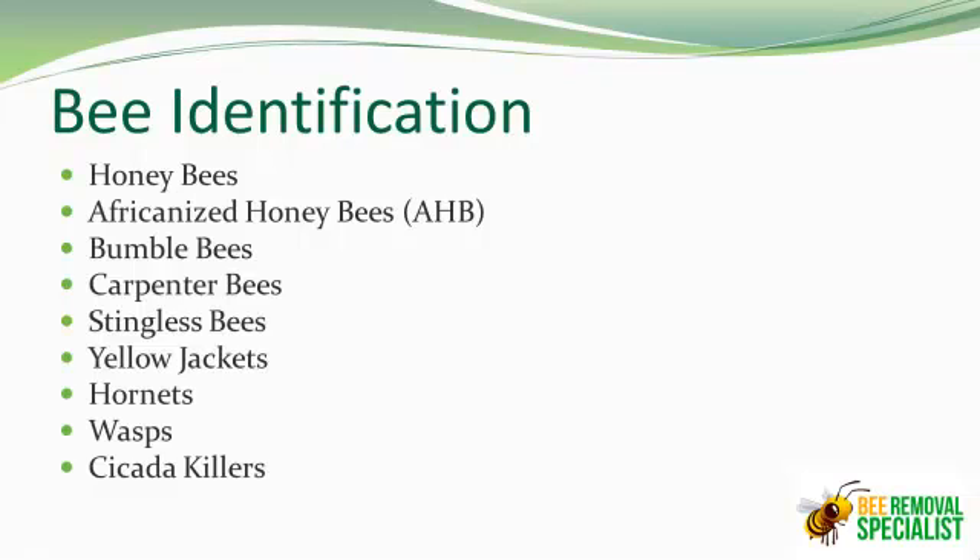Now we also have Yellow Jackets. There are different types. They're really small, tiny Yellow Jackets — yellow and black striped. They have beautiful markings when you see them up close. But you don't want to see them up close when they're alive, because they will tear you up. They bite and sting.